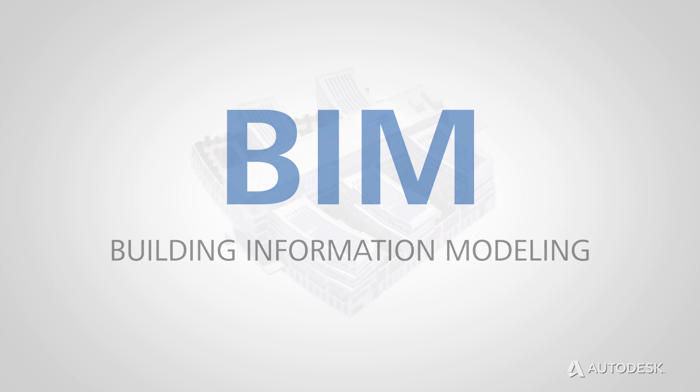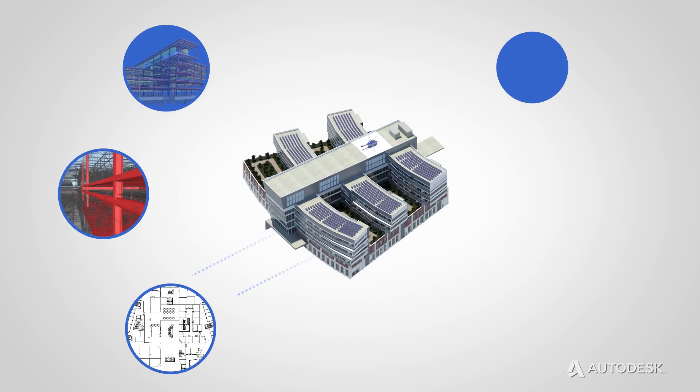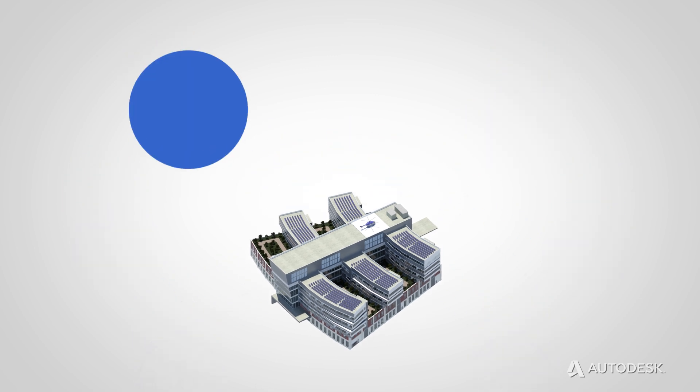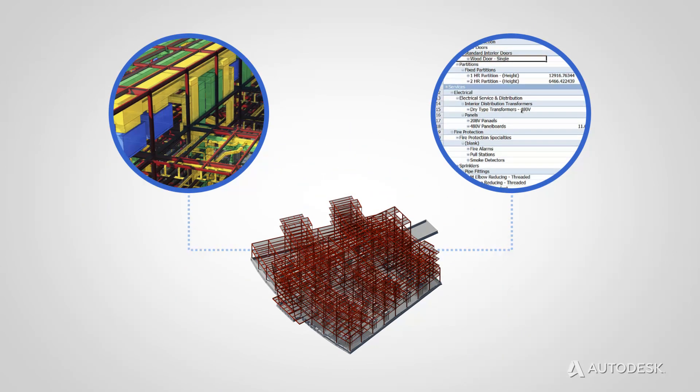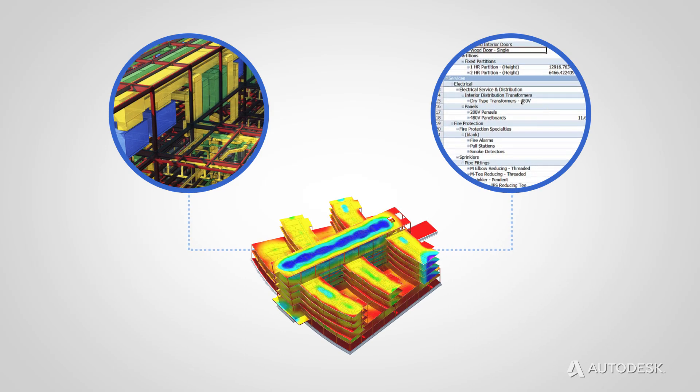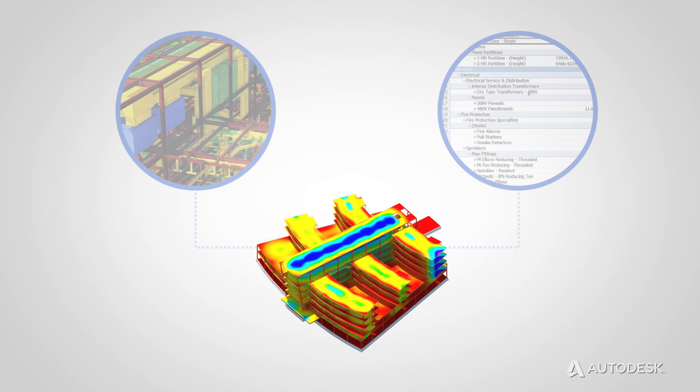What is BIM? BIM is an intelligent, model-based process for planning, designing, building, and managing buildings and infrastructure. BIM creates more than just digital 2D or 3D models. BIM models use objects that have intelligence, geometry, and data.